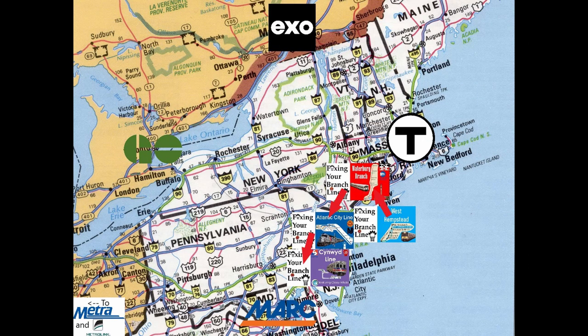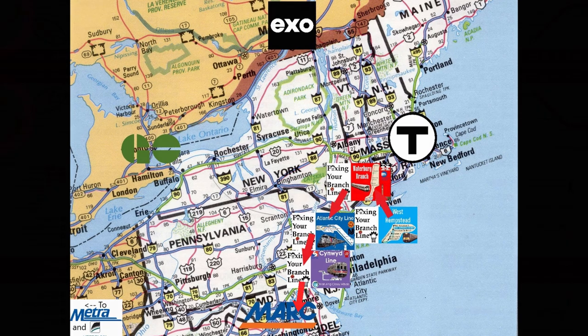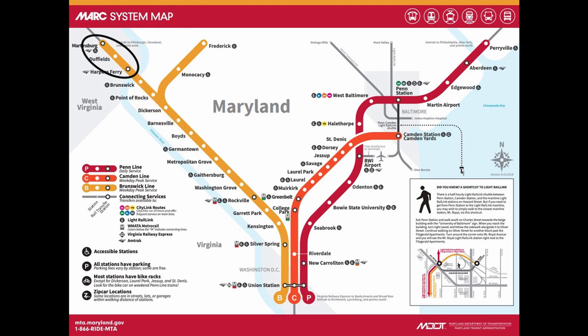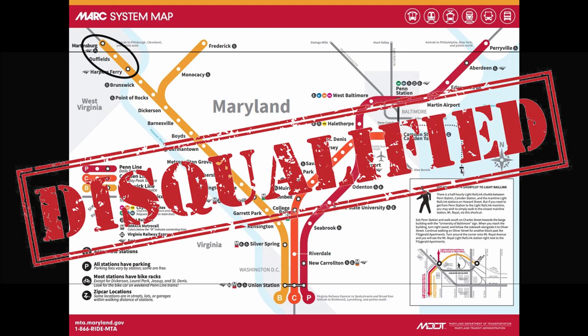Although the series has been traveling south from my home railroad, one would think that MARC is the next railroad to be reviewed. However, the Frederick Branch is too short to be considered a fourth line, and it's pretty much integrated into the Brunswick line, so MARC is therefore disqualified from this series.